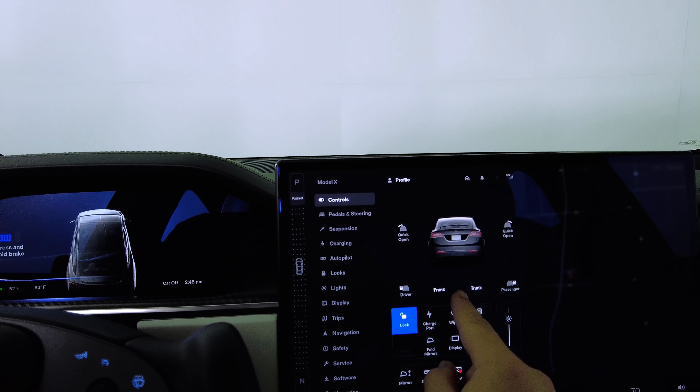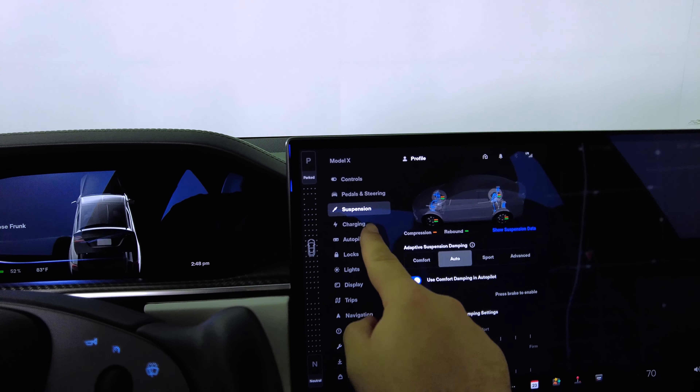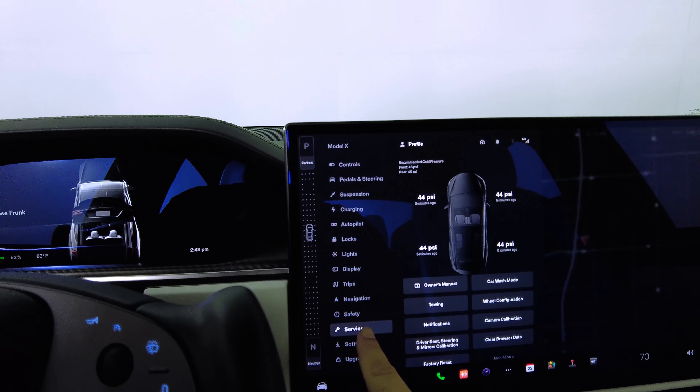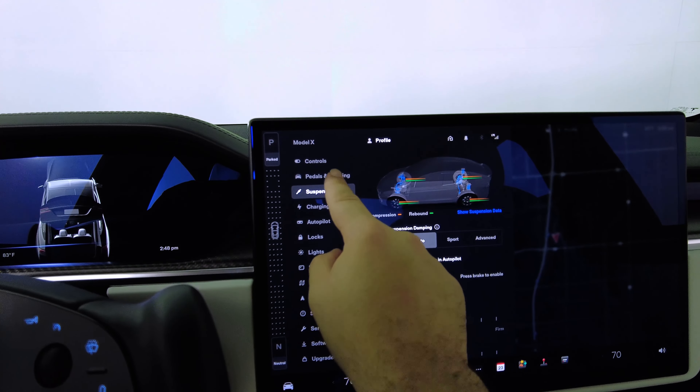Here's the interior — you got the black with the white. Overall it looks like a brand new car.